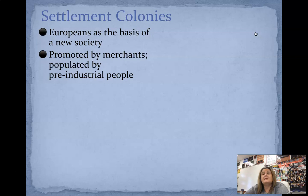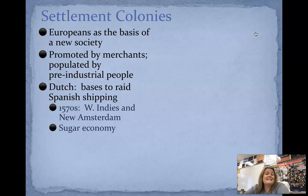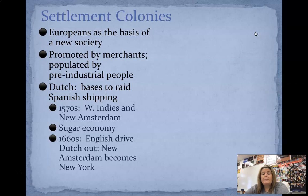Settlement colonies: the Europeans are the basis of a new society. These new colonies are going to be promoted by merchants and populated by pre-industrial people — still this idea of agriculture. The Dutch are going to start to raid a lot of Spanish shipping, and we're going to have the creation of the West Indies and New Amsterdam. They're going to create a very lucrative sugar economy. But in the 1660s, the English drive the Dutch out, and so New Amsterdam becomes New York. It would be really interesting if the Dutch had stayed — there are so many different things that could have changed the course of history.